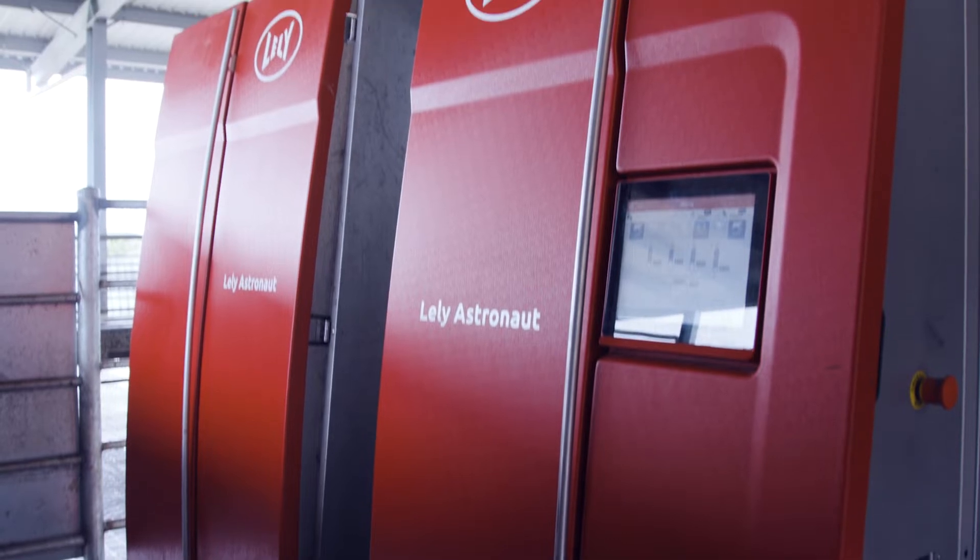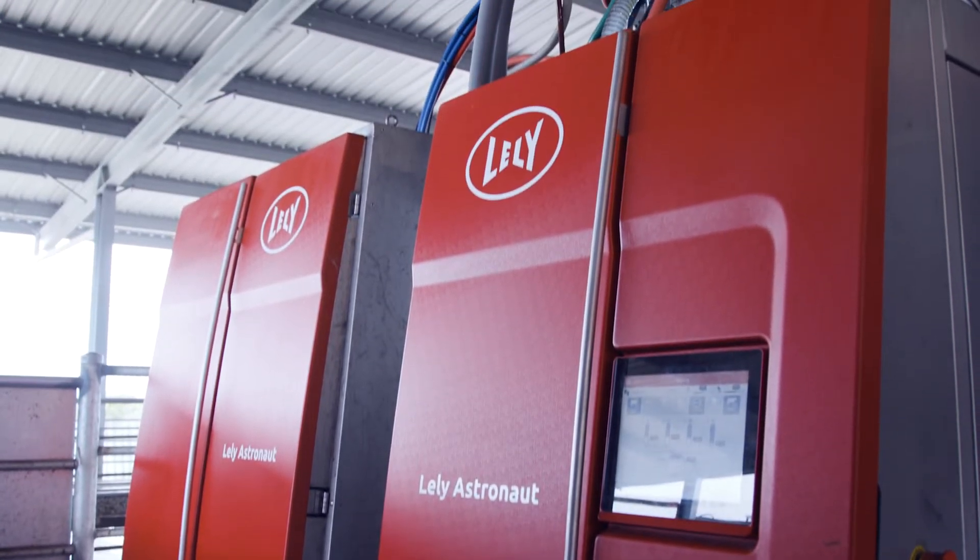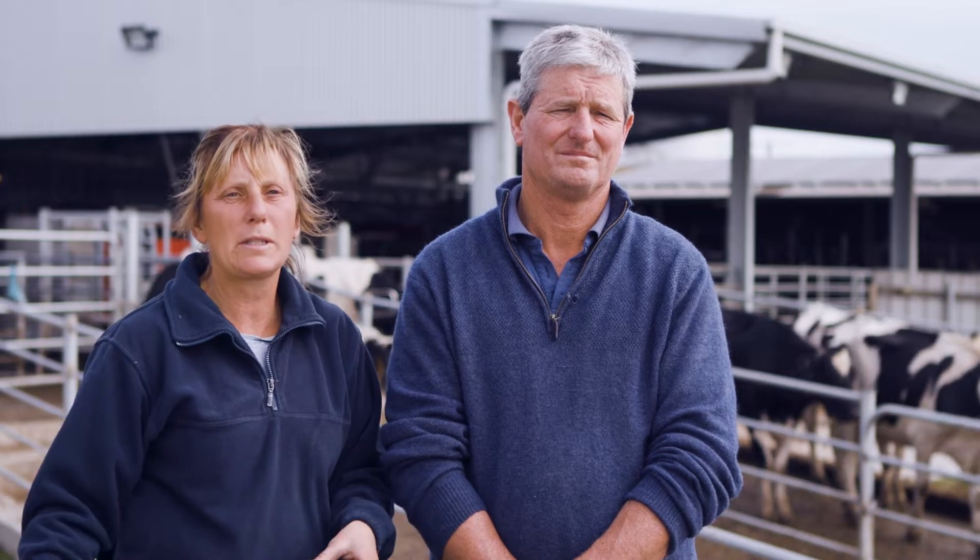They're both run separately. They are linked by central paddocks, which we can swap cows around, but basically the two robot systems are run separately.